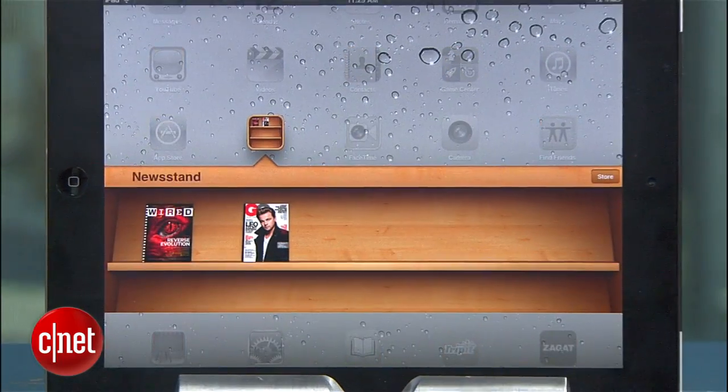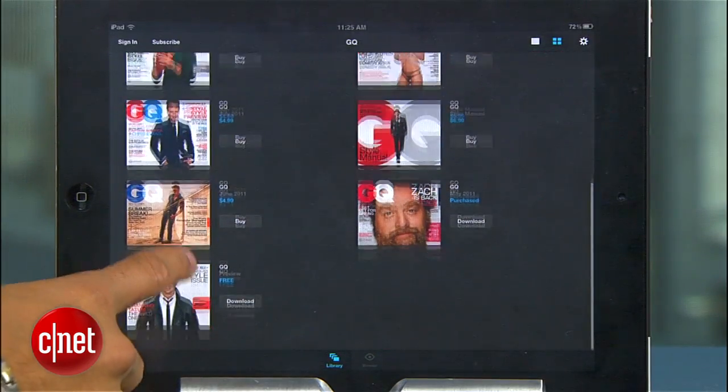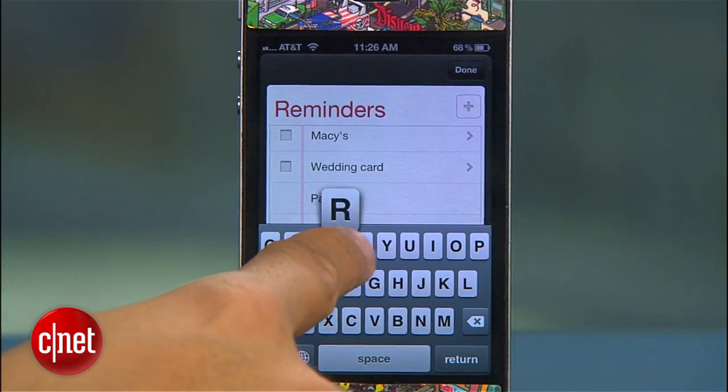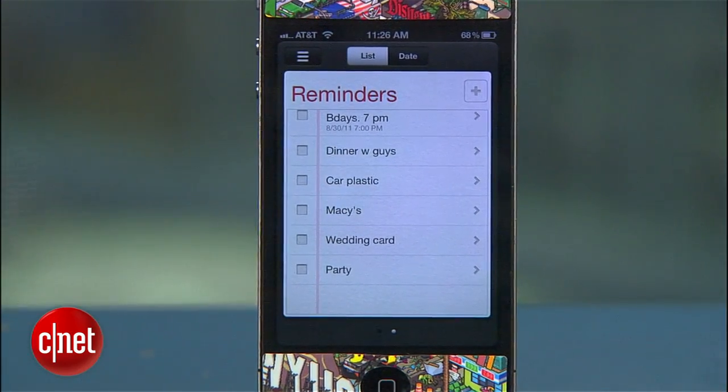Also new is magazine apps with subscriptions that will now appear in your Newsstand app. Not all of them are compatible at the moment, but that will change soon. You also get Reminders, and there are plenty of third-party apps out there like it, but many users will like how it's integrated into iOS, and you'll really be able to take advantage of this feature with Siri on the iPhone 4S.